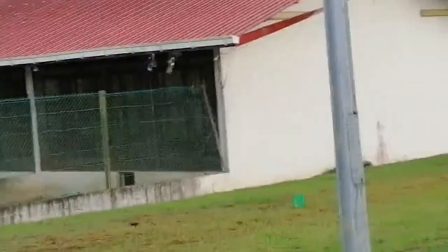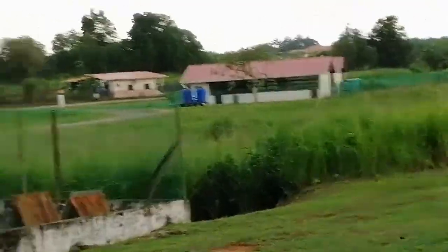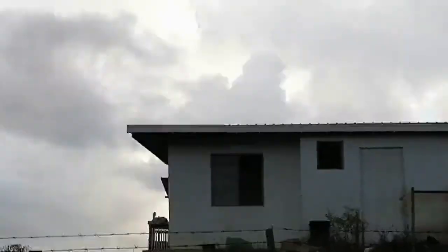This is the local chicken, called 'deshi' chicken or 'ayam kampung' — kampung meaning village in Bahasa. These are different village varieties, and as you can see, most of these are male. They are usually crowing and shouting in the morning. There are some hens and cocks here.